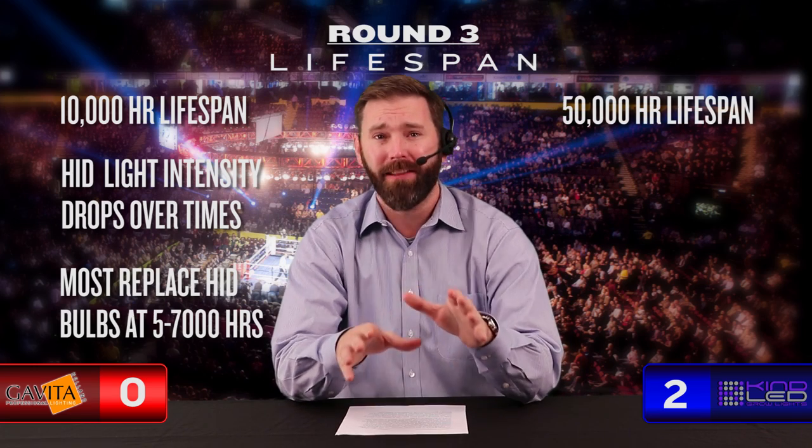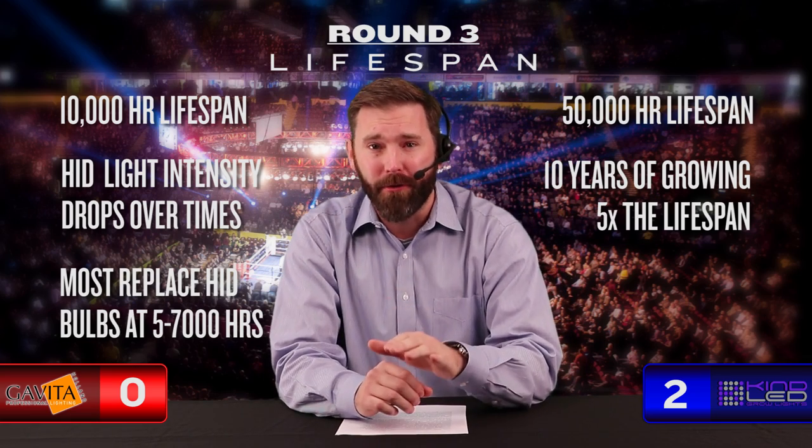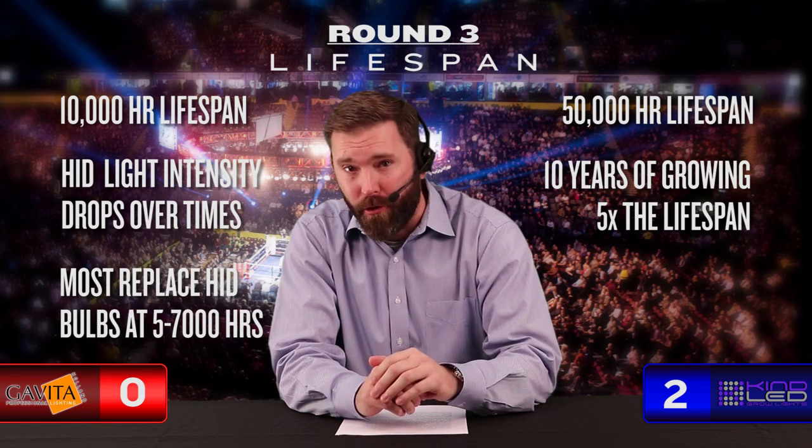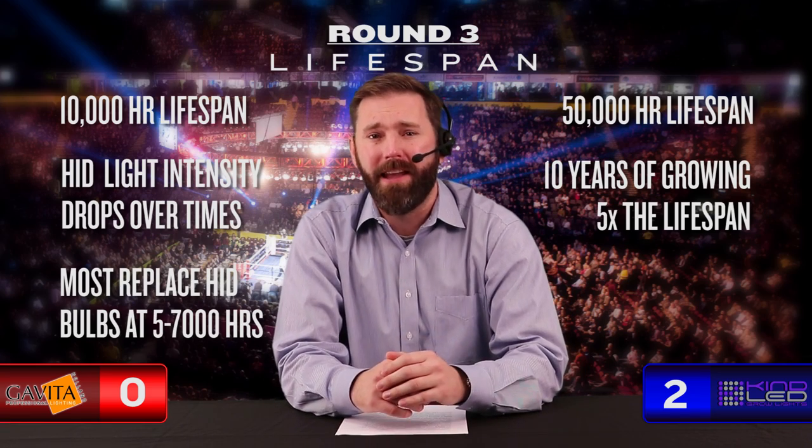Round three: Lifespan. Gavita may be running out of steam in more ways than one. The average lifespan of a Gavita double-ended bulb is about 10,000 hours. That's a lot of growing if you go the distance, but HID light intensity drops over time, so most growers replace their bulbs after about 5,000 to 7,000 hours to stay effective. Kind counters with an echoing uppercut boasting 50,000 hours of growing life — at the very least, that'll get you 10 years of harvesting and an average of five times the lifespan of Gavita double-ended bulbs. Kind heads back to the corner taking round three in commanding fashion.